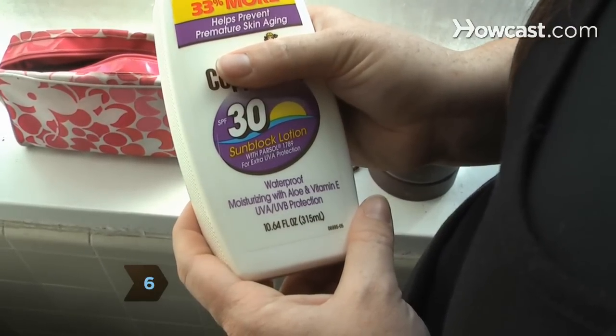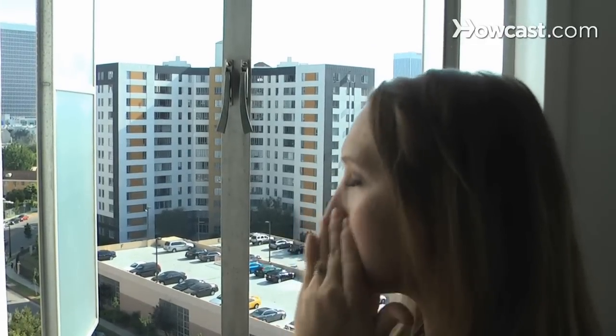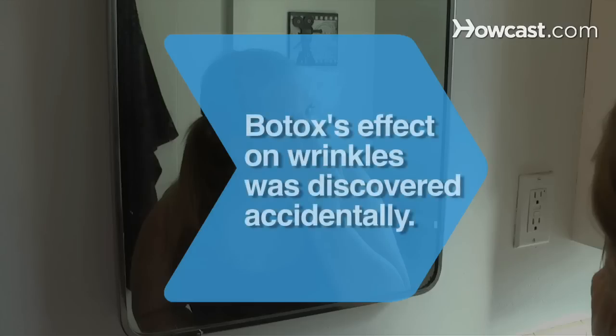Step 6. Wear sunscreen year-round on your face, neck, and chest. Sun is the number one cause of premature aging. Did you know Botox's effect on frown lines and wrinkles was discovered accidentally by an ophthalmologist?